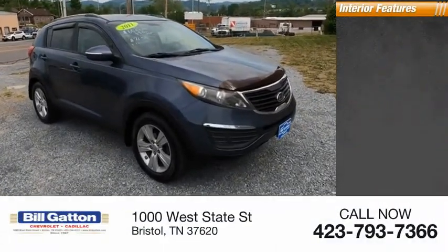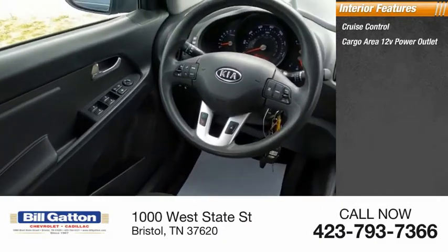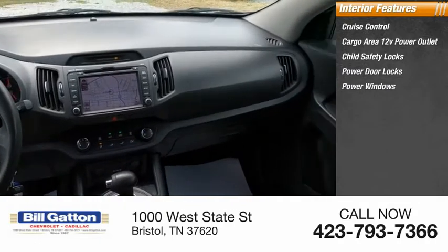Inside you'll find cruise control, cargo area 12-volt power outlet, child safety locks, power door locks, power windows, and tachometer.